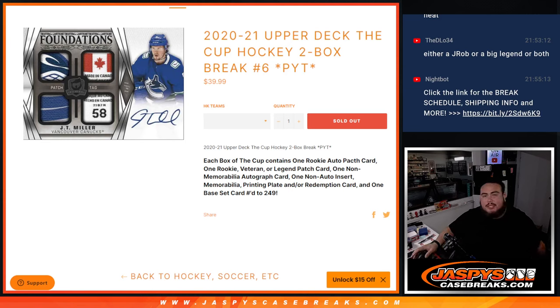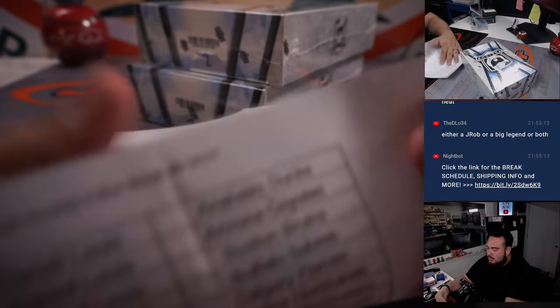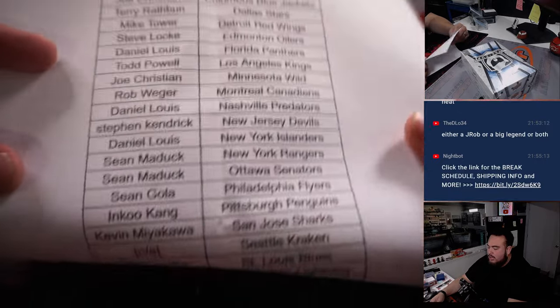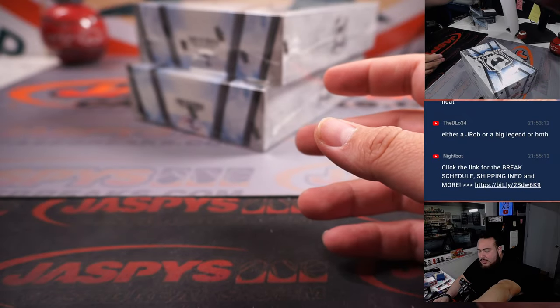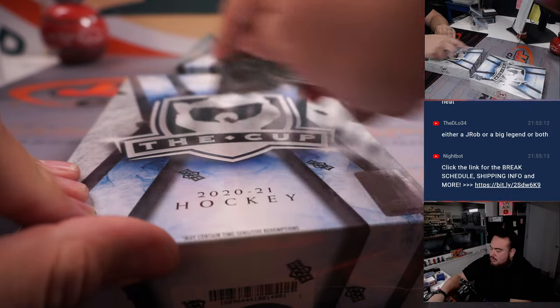What's up everybody, Jason here for jazpyscasebreaks.com — 2021 Upper Deck V Cup Hockey two-box break, pikachu number six. Just sold out, this is the last two boxes of the case. Last break of the night, so here we go guys. Last spot mojo was Joe Christian, getting the Blue Jackets but also got the Carolina Hurricanes as a double last-spot mojo. These are the last two boxes — good luck!